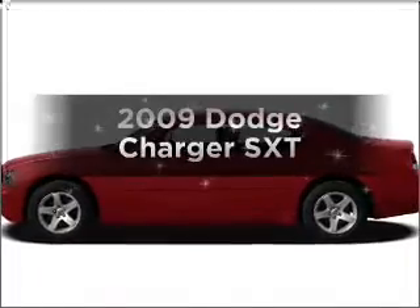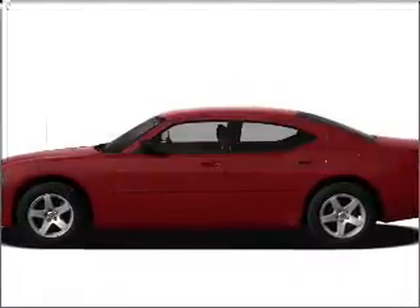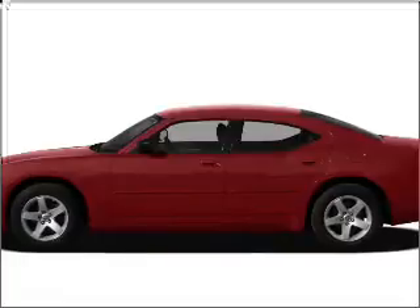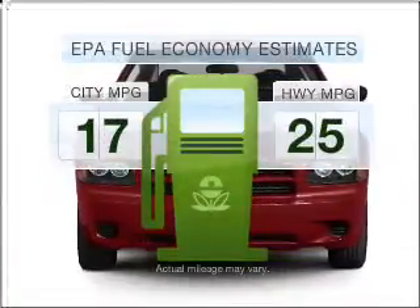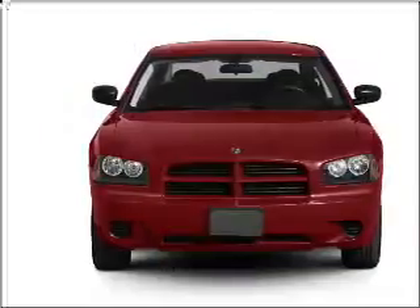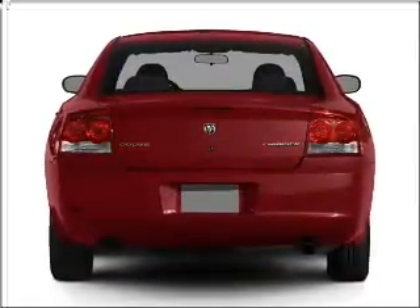Introducing the 2009 Dodge Charger — everything you need under one roof with this great vehicle. In the city or on the highway, you'll spend less time at the pump with this fuel-efficient vehicle, featuring a solid six-cylinder engine that responds smoothly to its automatic transmission.